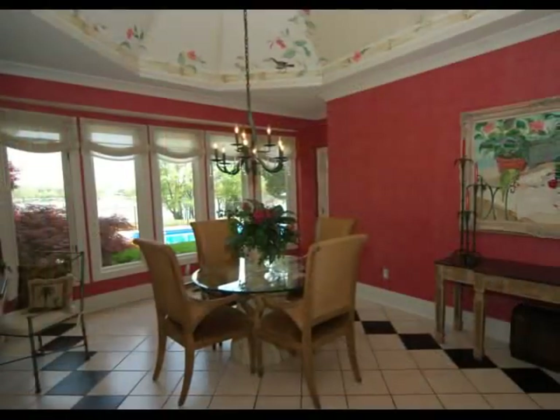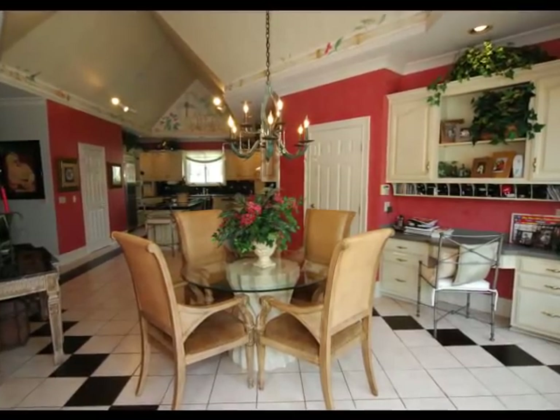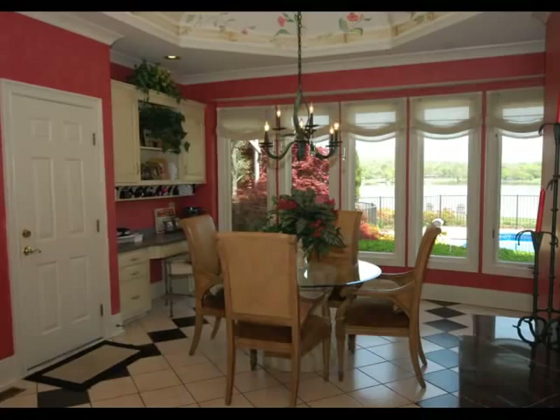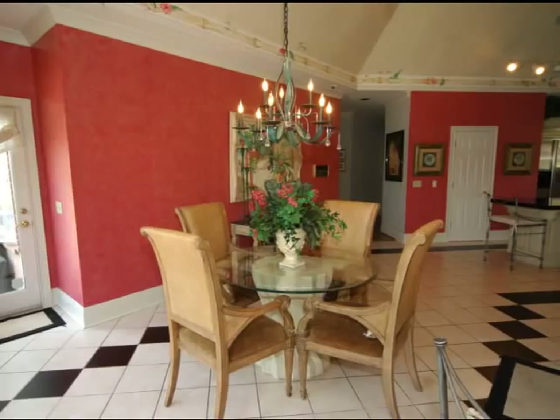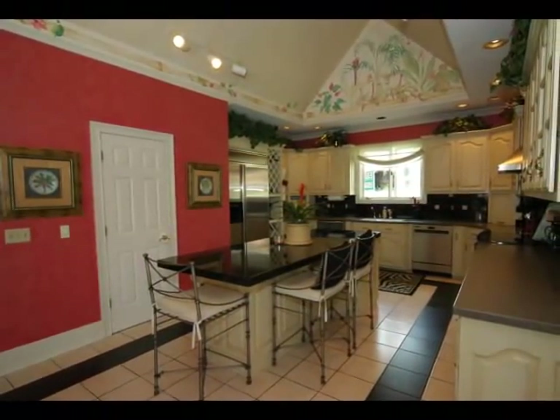Continuing down the hall, we come to the breakfast area and the kitchen. Notice the detailed mural flowing around the tray ceiling. There is a built-in desk area just to the right of the garage entrance, and there are Old Hickory Lake views as well as access to the patio. The kitchen has a large pantry and breakfast bar on the island.